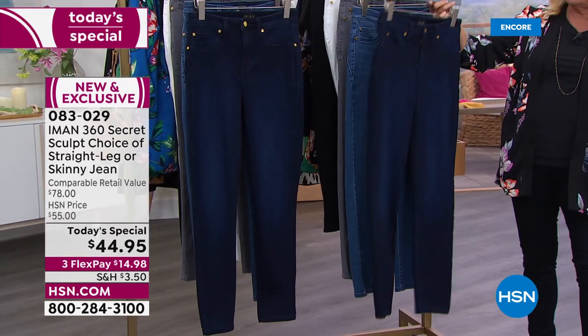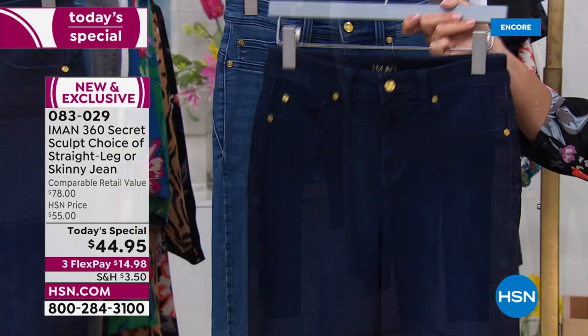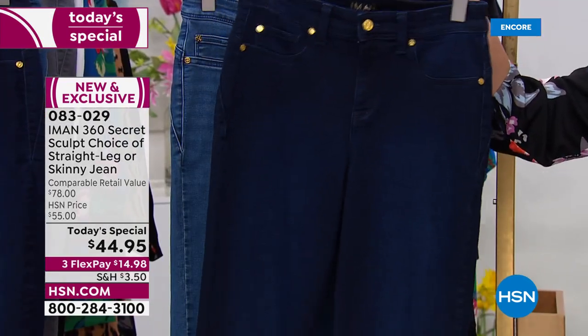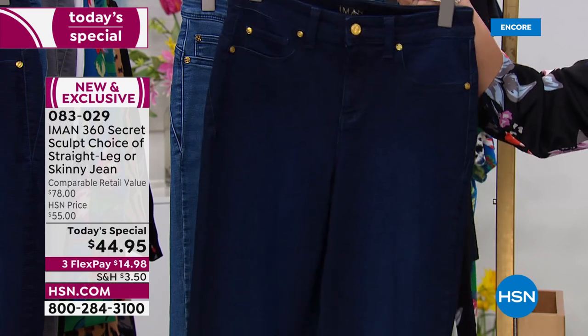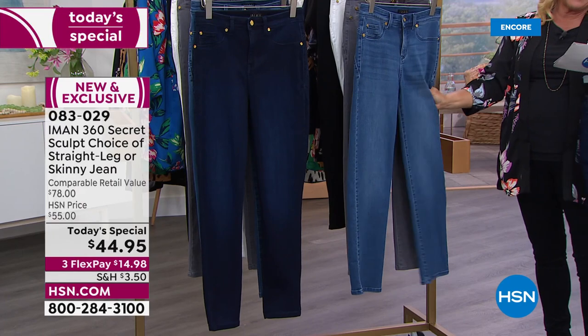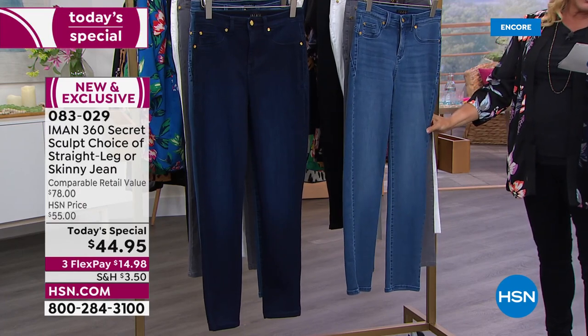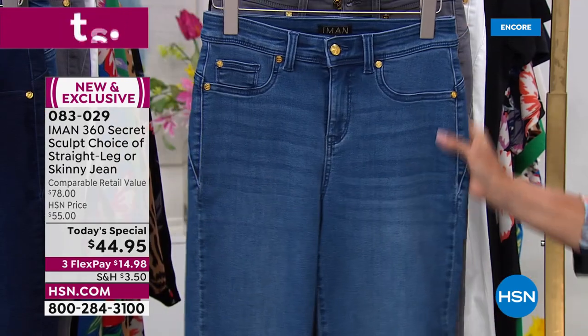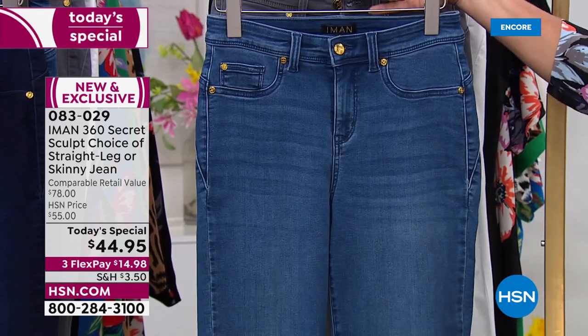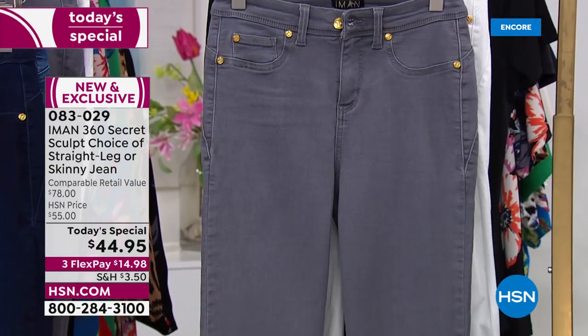The first color you're seeing is this beautiful dark solid indigo — it's that tuxedo color jean with all the gold accents. This is the one you can wear out to dinner because there's no whiskering, no wash on this. The next one is your beautiful medium indigo with a little bit of chambray highlights inside.